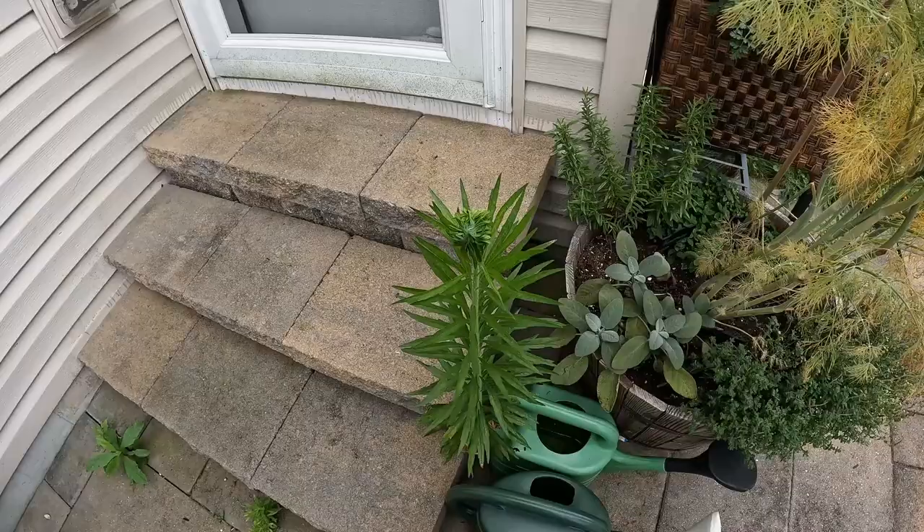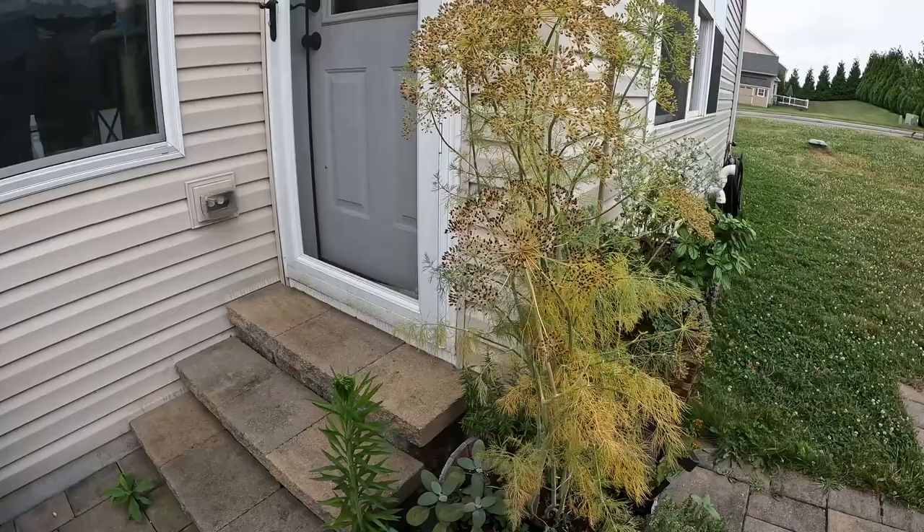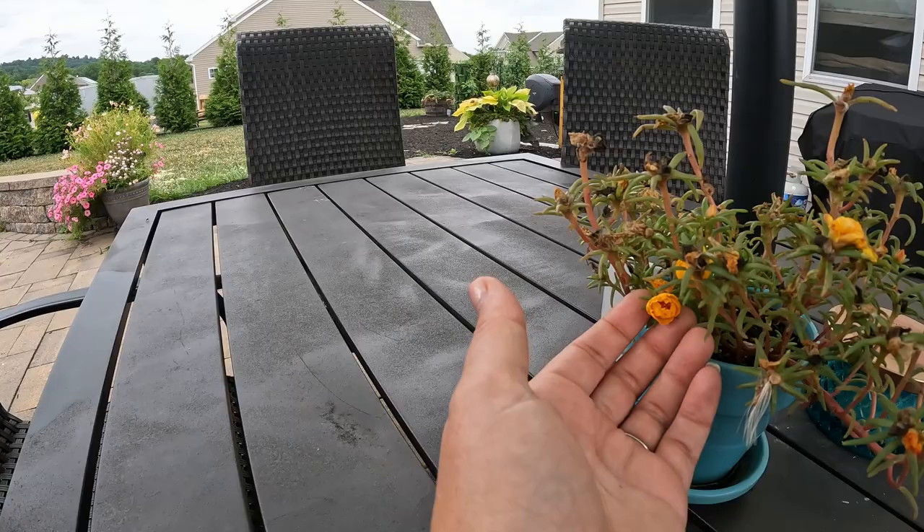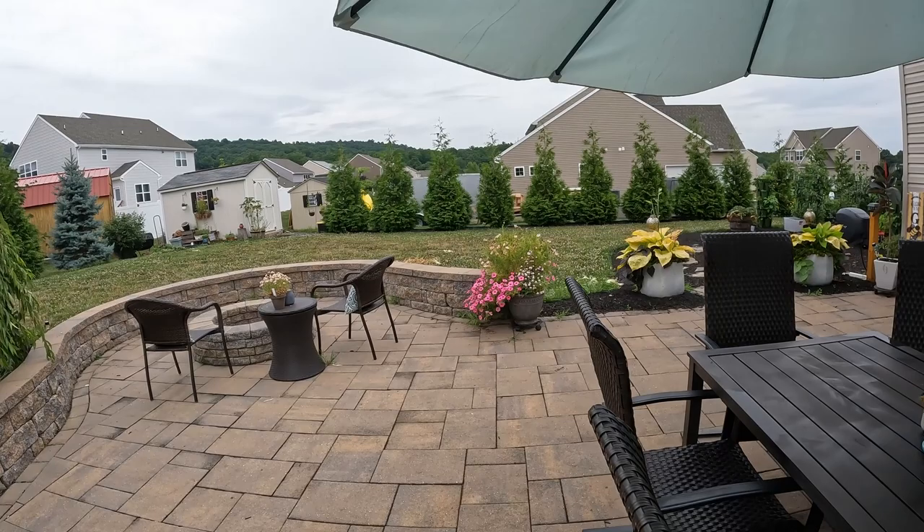This is a weed that I've let go because I just want to see what it is. Caleb's like, 'as soon as that thing flowers, I'm cutting it down.' So that is my patio. And I forgot — here's the portulaca I bought this year. That is a yellow with pink in the middle — it's really cute. All right, let's go take a look over at the shed.